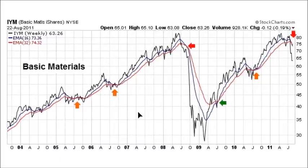Moving on to Basic Materials — the concepts are similar. The market held through several corrections without giving sell signals, then gave a sell signal that worked well, followed by a buy signal that also worked well. We recently had the blue drop below the red in 2011 as of August 22nd: blue is at 73.36, below the red at 74.32. From a fundamental perspective, this is not a good sign, and this vertical decline is typically followed by additional weakness.